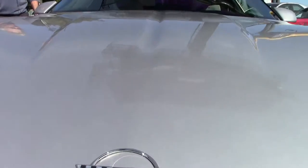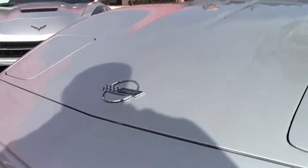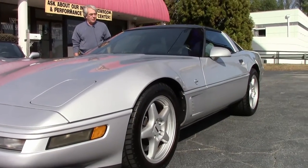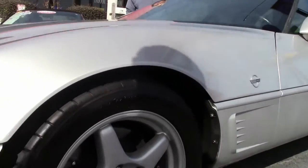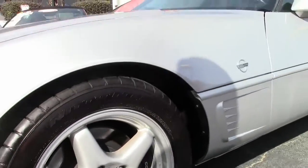It features a Bose Gold AM-FM CD and cassette stereo, climate control, traction control, anti-lock brakes, and recent tires showing less than 52,000 miles. It does have the optional glass top.